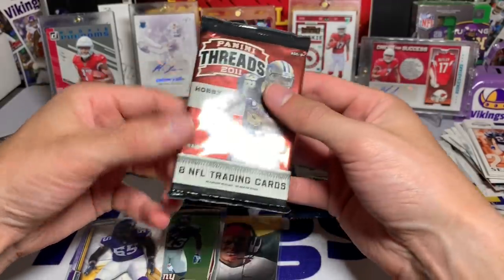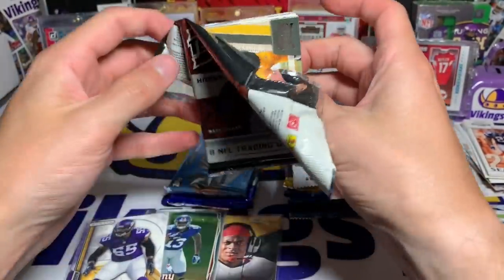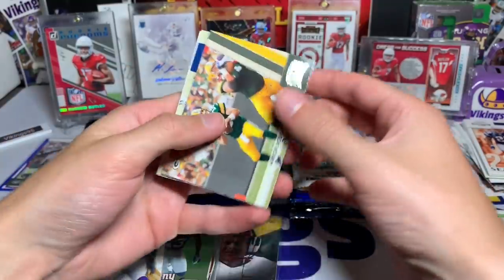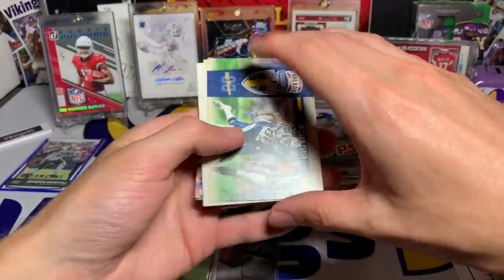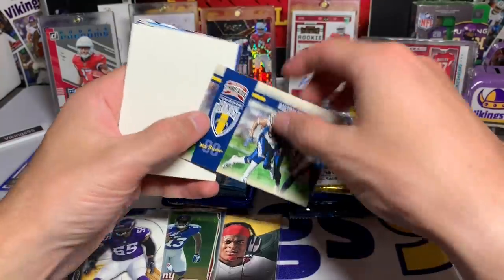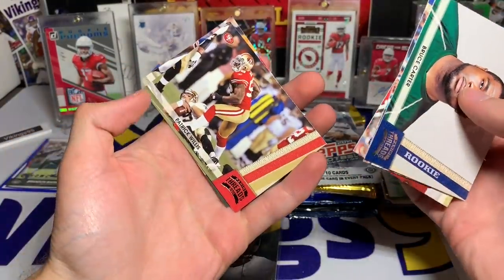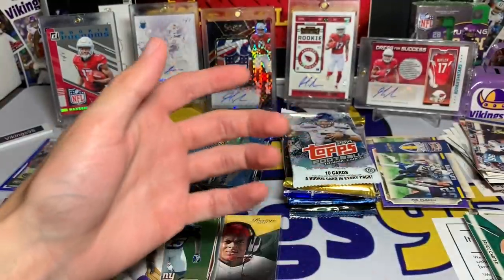Here we go — Panini Threads 2011, eight cards per pack. It did feel thick, and we got a filler — that seems to be a common occurrence. But we have an Aaron Rodgers 2011 card, Joe Flacco, a Malcolm Floyd Gridiron Kings — kind of an interesting card with a canvas feel on it, so that's kind of cool. Then that filler card again. Bruce Carter rookie, Austin Colley, Jimmy Clausen, Patrick Willis, and Braylon Edwards. They're just not being kind to me with those fillers.